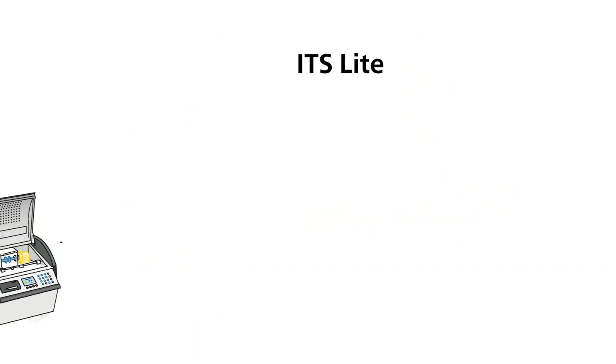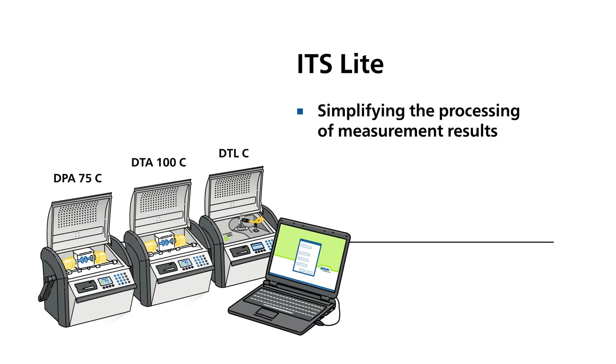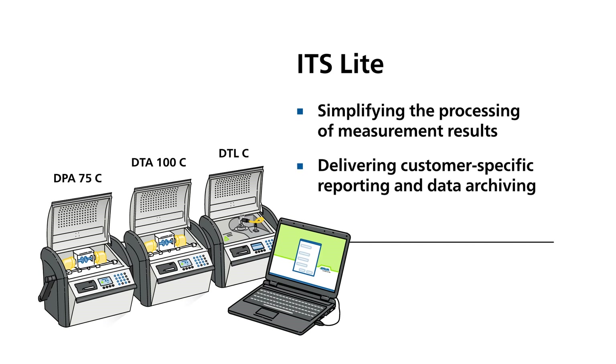The ITS light software brings it all together by simplifying the processing of measurement results, delivering customer-specific reporting, as well as data archiving.